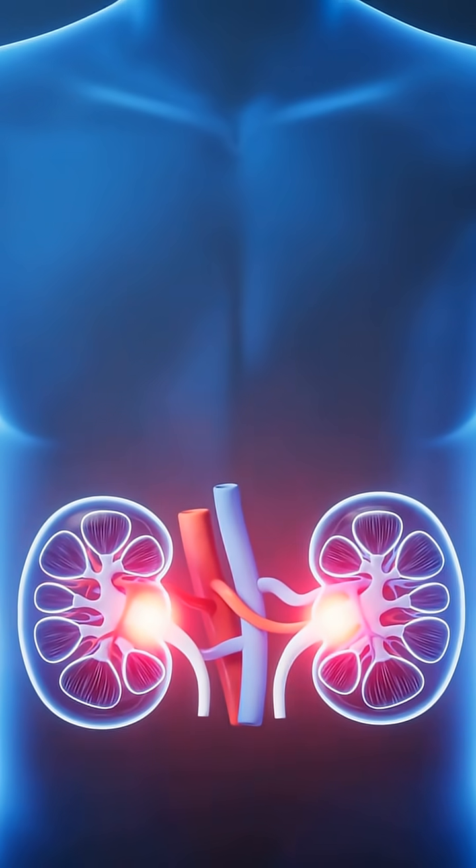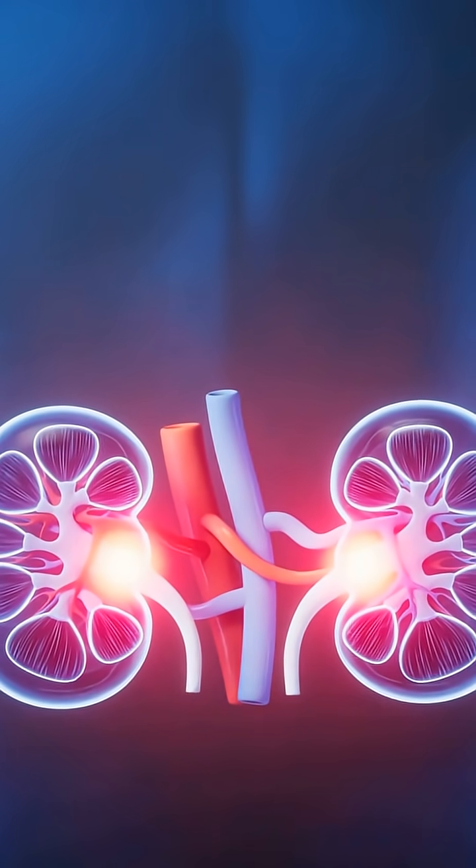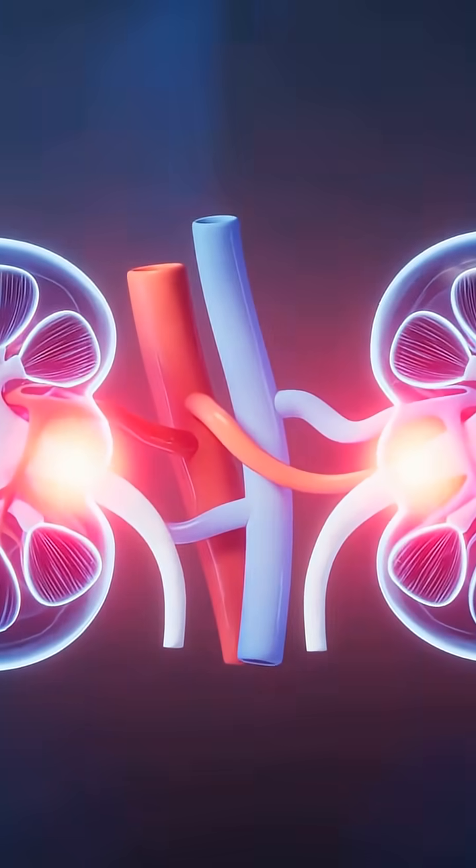Your kidneys don't just clean your blood — they decide what your blood is allowed to be. Every second, they regulate volume, pressure, electrolytes, acidity, oxygen delivery, and they do it silently.